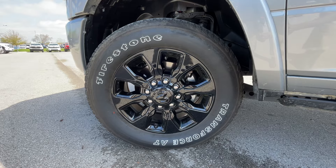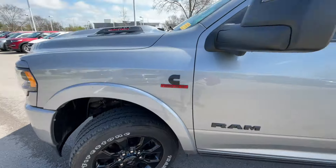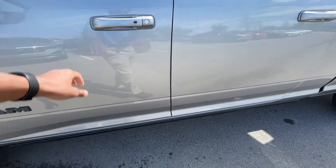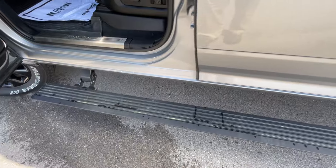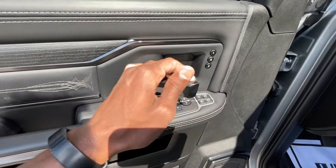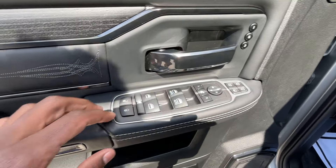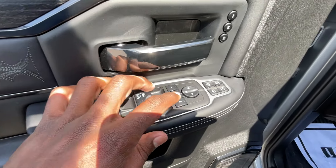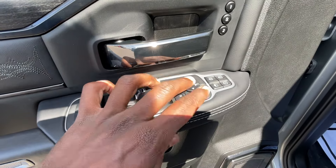These are 20-inch gloss black aluminum wheels. Moving past the keyless entry, we have power-deployed running boards. Inside the front door you get memory seat functions, power windows with one-touch automatic up and down for the front, power door locks, rear window lock, and power folding side mirrors with blind spot monitors that can be adjusted right from the center.